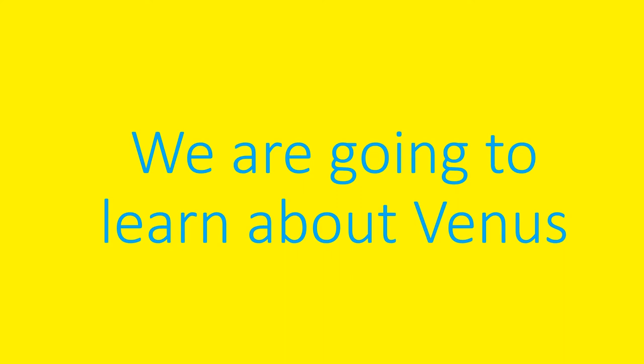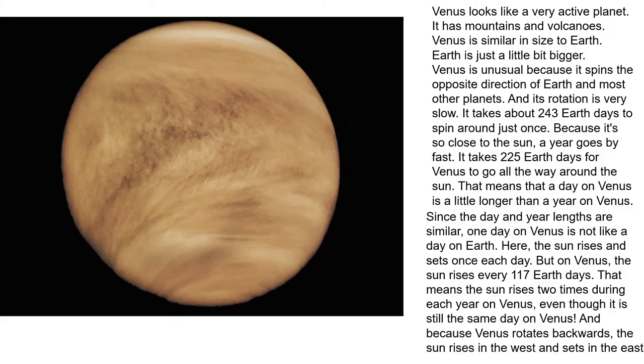Hi friends, we are going to learn about Venus. Venus looks like a very active planet. It has mountains and volcanoes. Venus is similar in size to the Earth — Earth is just a little bigger.